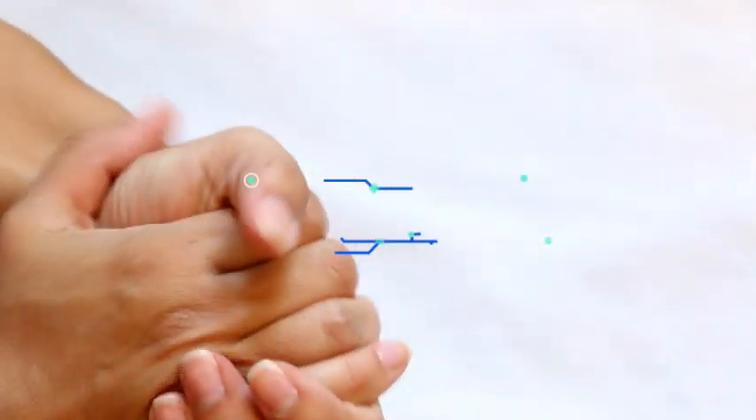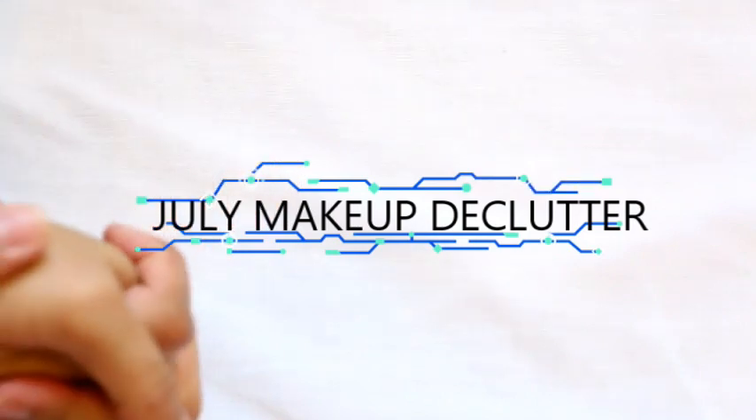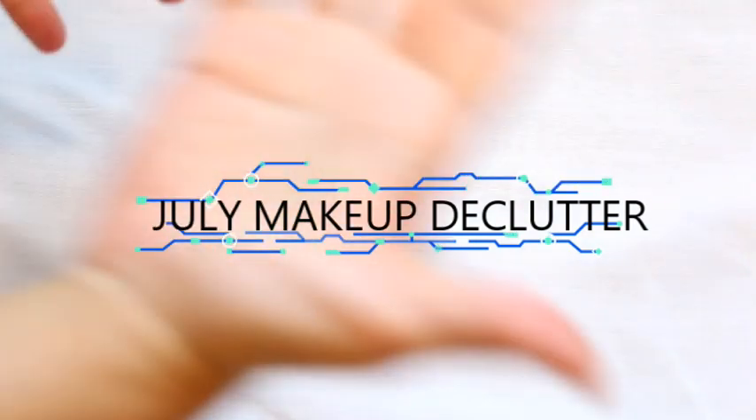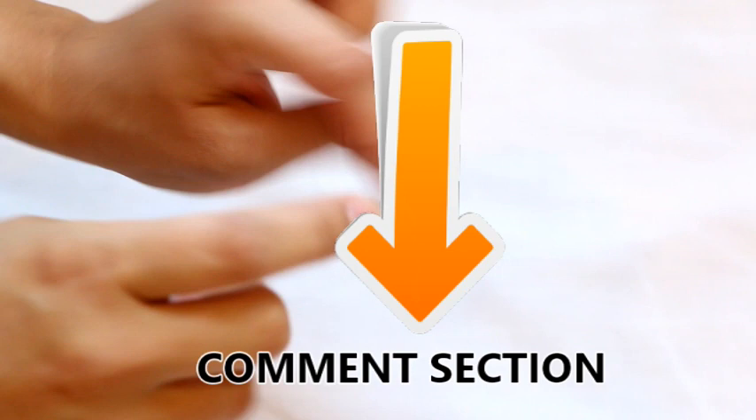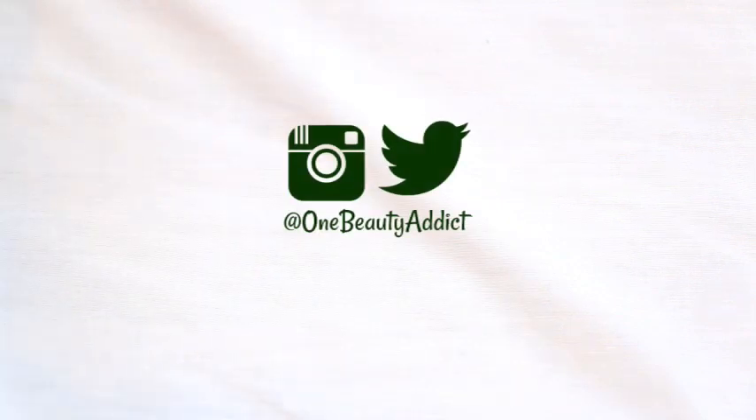Hello you guys, welcome back to my channel. Today I am doing my declutter of the month for the month of July. I tried to do a new scene here — if you guys like it where I just show you the products instead of physically being on camera, let me know in the comment section below and I'll continue to do it this way. I have quite a few products that I am decluttering, and I suggest you stay till the end because I have a little surprise for you guys.